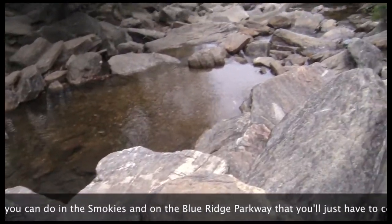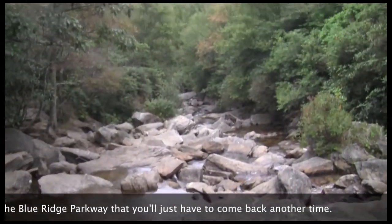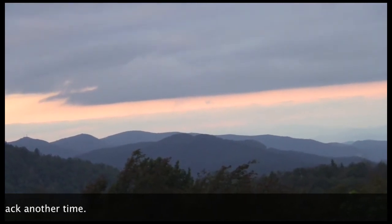Of course, there's so much more you can do in the Smokies and on the Blue Ridge Parkway that you'll just have to come back another time.